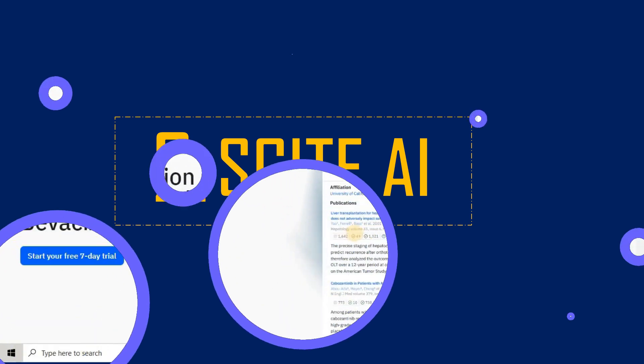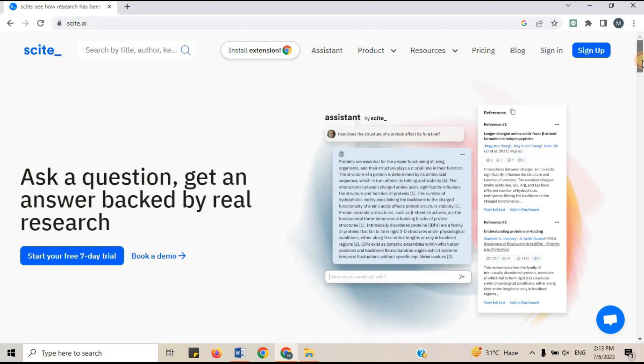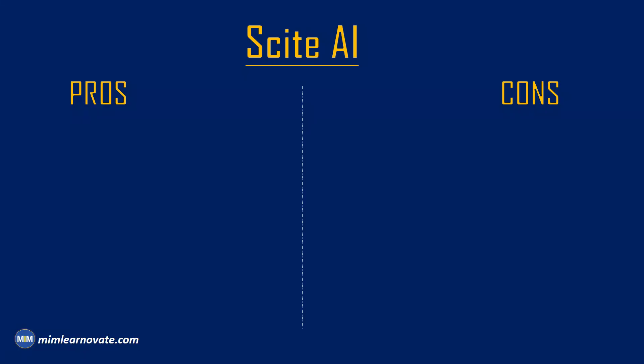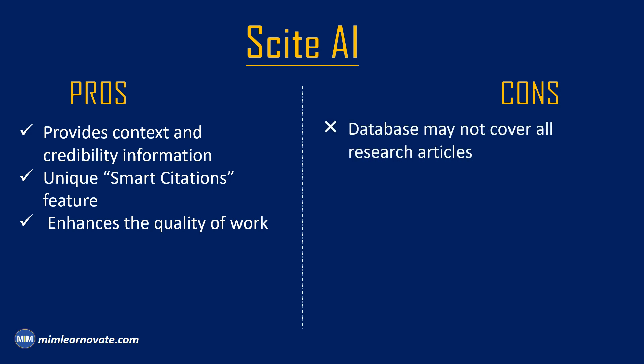2. Cite AI. You can format citations in a number of different styles with the help of Cite AI. You may search references and choose the appropriate citation style for your paper. Pros of Cite AI: It utilizes AI and Natural Language Processing algorithms to analyze citations and provide information on the context and credibility of references. It employs a unique smart citation feature that categorizes citations as supporting, contrasting, or mentioning a particular research paper. Cite AI's advanced technology helps researchers evaluate the impact and reliability of sources, enhancing the quality of their work. Cons of Cite AI: Its database may not cover all research articles, which could limit its usefulness for certain disciplines. Researchers still need to independently verify the accuracy and relevance of the information.